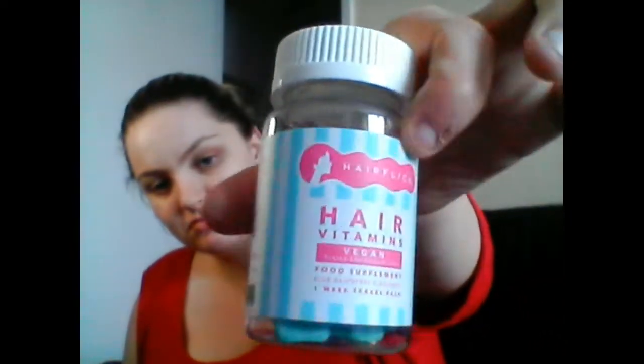These are hair vitamins — they are vegan and gluten and gelatin free food supplements, blue raspberry flavoured, one-week travel pack. It's got a push-down-and-turn cap and inside are little gummy tablets. I want to read more into that. I think that's all the products!